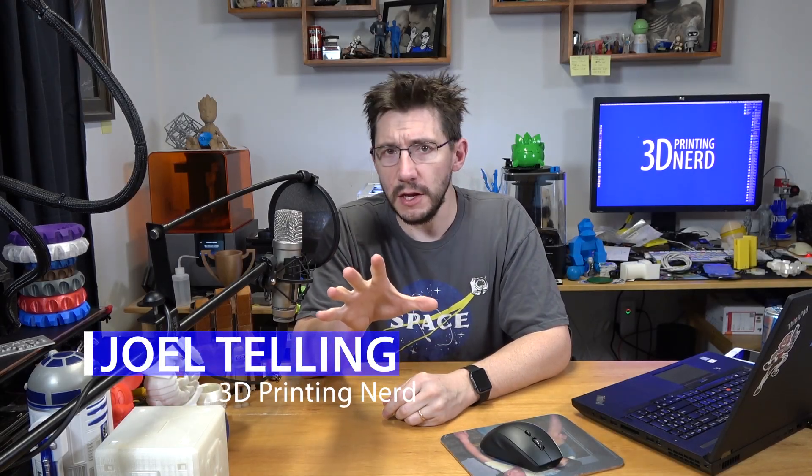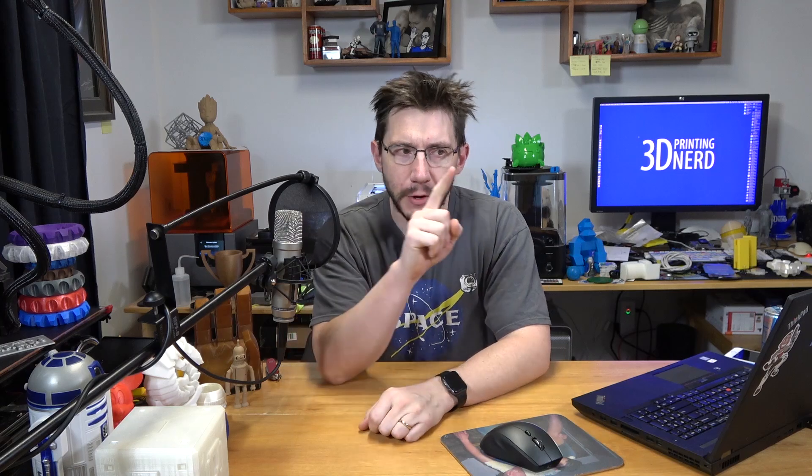Hey, it's Joel the 3D printing nerd, and this is an interesting video because I'm not printing something and I'm not showcasing something I have. I found my way down the internet rabbit hole, surfing different sites and looking at different things, and I came across something awesome which led me to another awesome thing, which led me to another awesome thing, and so on. I want to take you on that journey.